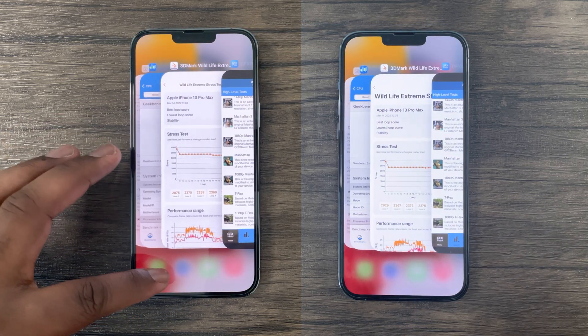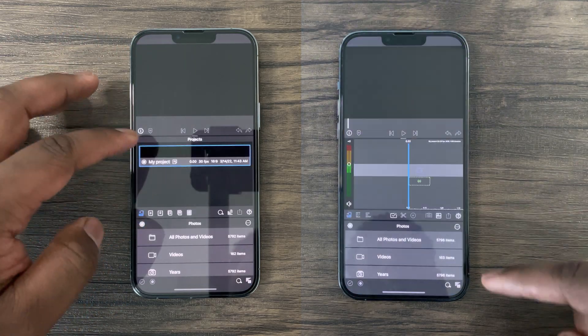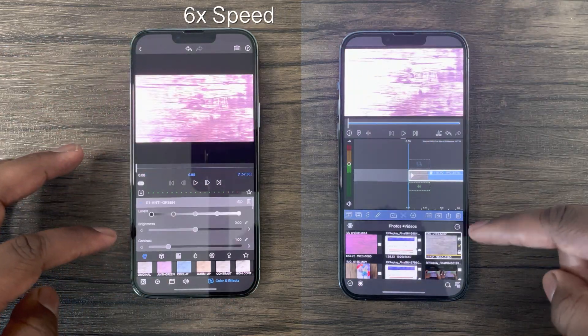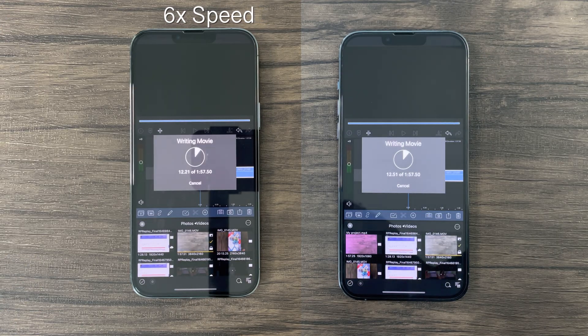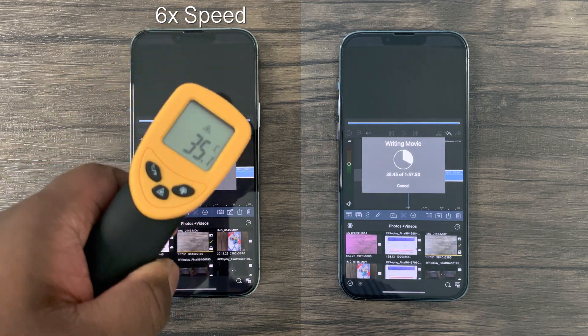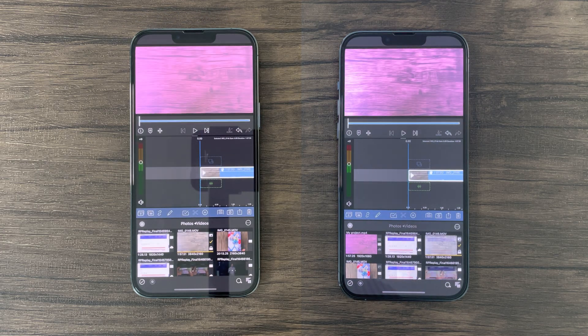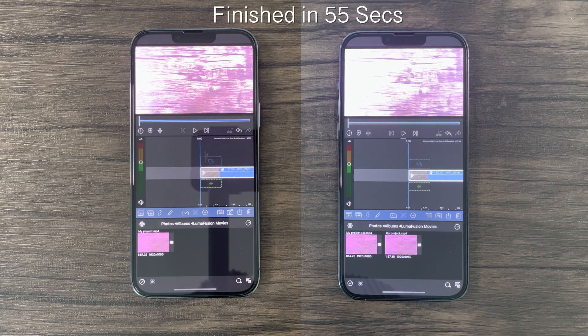Nevertheless, for this last test, I'll conduct a 4K HDR video compression test to see if there's any performance increase in rendering video. As you can see, and to my surprise, both updates finished this 4K HDR video compression test at exactly the same time, roughly 55 seconds.